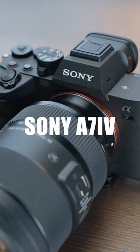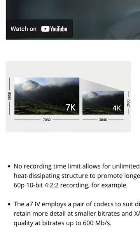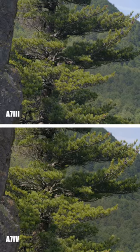Sony A7III and Sony A7IV — I'll show you guys the actual difference in a minute. The sharpness and detail are pretty much the same. The A7IV has 7K oversampling 4K, and the A7III has 6K oversampling 4K. But in real life, there isn't a difference. Both cameras capture really fantastic 4K.